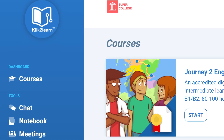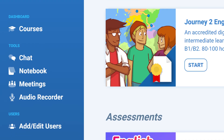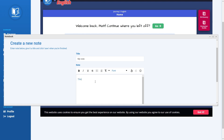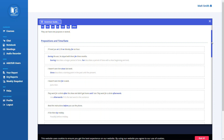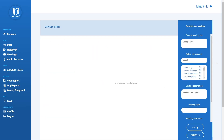The Digital Learning Hub also has a suite of collaboration tools to help learners on their journey, such as a live chat feature to talk to students and tutors, a notebook to write exercises and memos, a voice recorder to practice speaking skills, an in-depth grammar guide, and meetings.